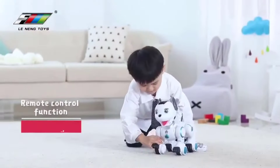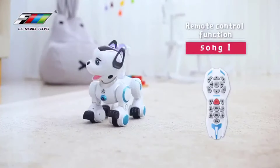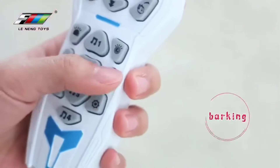Since it is an intelligent robotic dog, it can walk forward or backward, turn left or right, patrol, demo, blink, and head spin. All its actions can be effectively controlled by the controller.